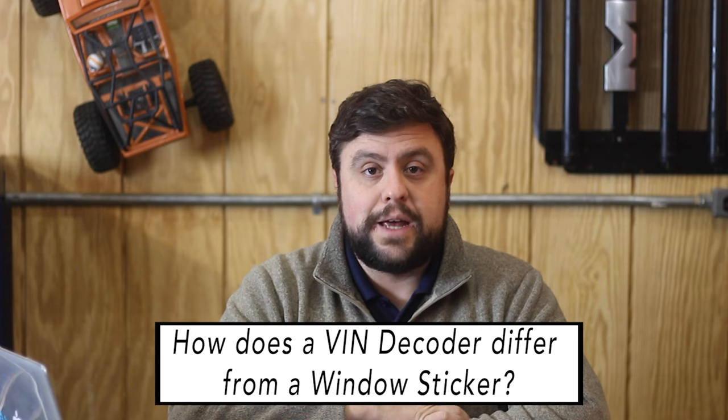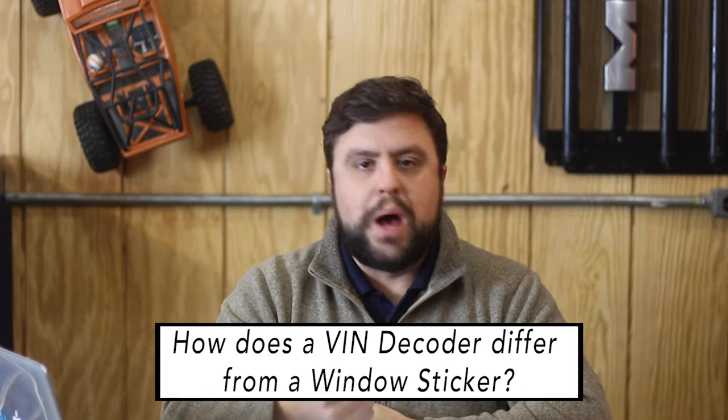Let's talk about another tool known as a VIN decoder. You might ask, what's that? Although it can tell you the model year and what factory the vehicle was built in, and maybe the basic option package, the information is going to be very limited. That window sticker will give you everything the VIN decoder will, and then some.